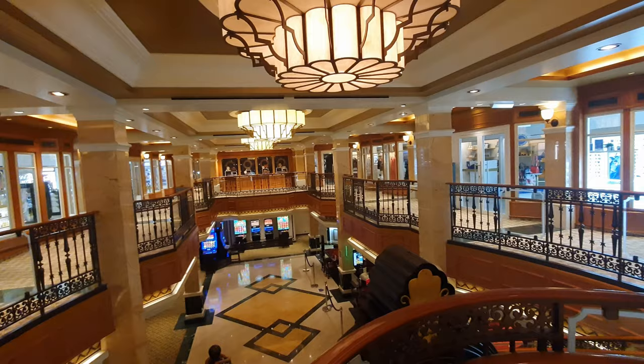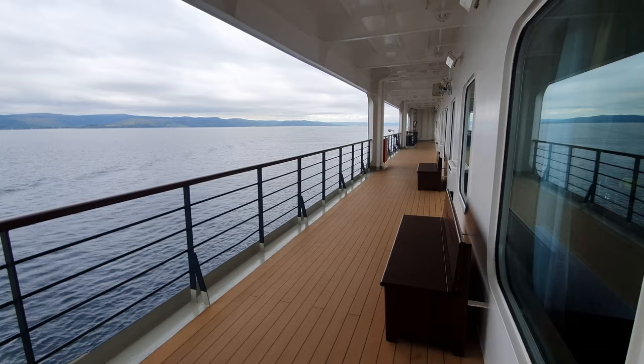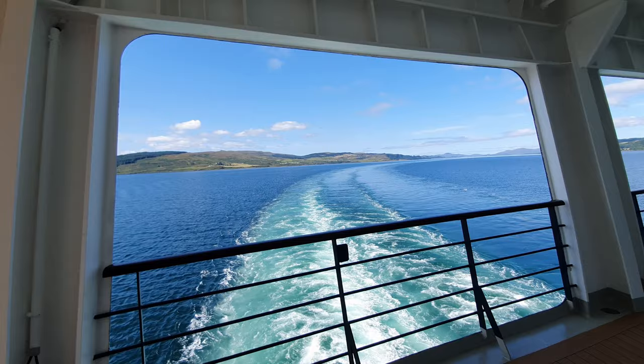At the very front of Deck 3, if you step outside, you can enjoy a fabulous full wrap-around promenade deck. This is a feature I absolutely love on a ship, as it really helps you connect with the sea because you're so close to it. Cunard have these padded steamer chairs dotted along the promenade deck, and they were so comfortable. The forward section is covered, but the stern area gives gorgeous wake views, and I spent so much time looking out over this view as Queen Elizabeth made her way through the Scottish Highlands.